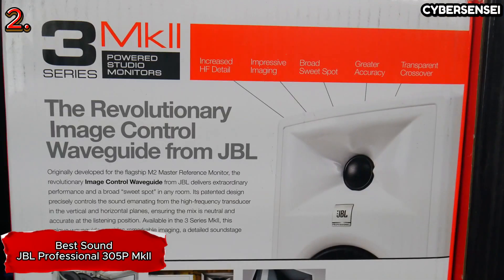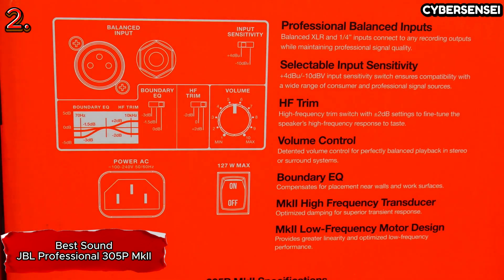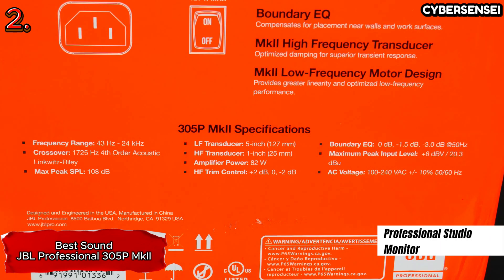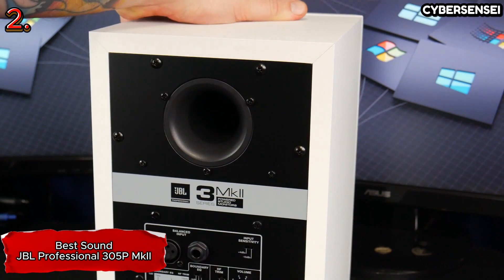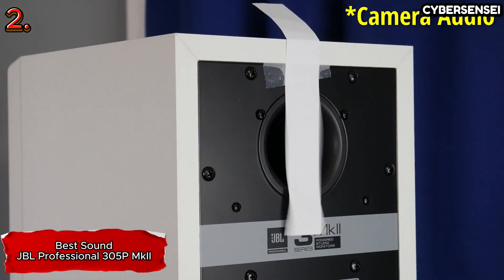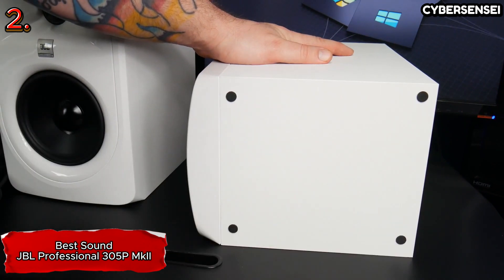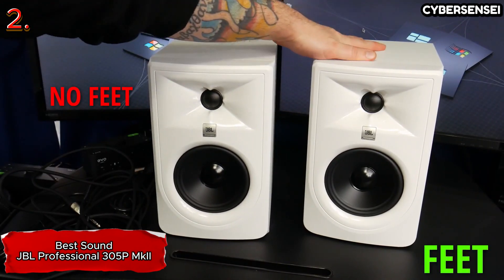For anyone who is serious about audio production but needs to keep their cost down and their setup small, the JBL Professional 305P MkII is a great choice. It's only a little larger than each Pioneer DJ DM50DBT speaker, but it sounds clearer than any of the smaller, lower-priced powered speakers we've tried. Its bass and treble-tuning switches allow you to fine-tune the sound for different types of installations. The downsides: the 305P MkII costs more and is a little too large for many desks.